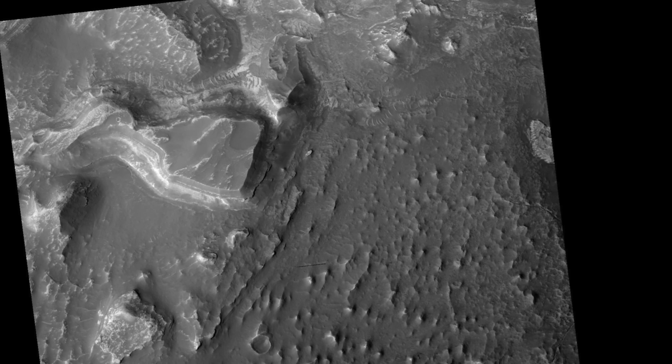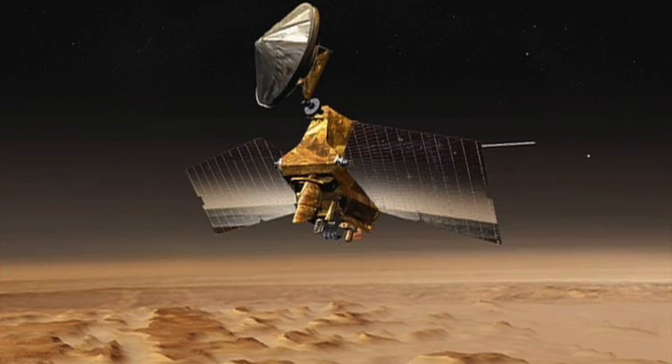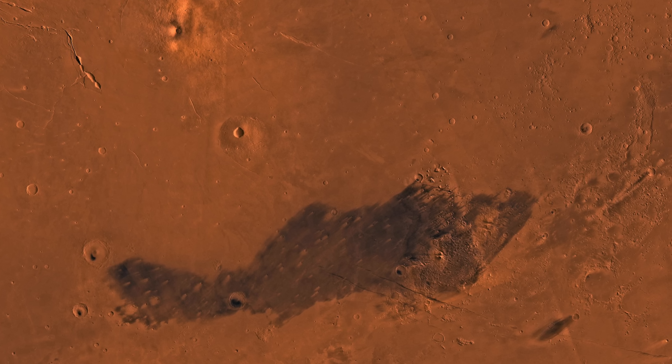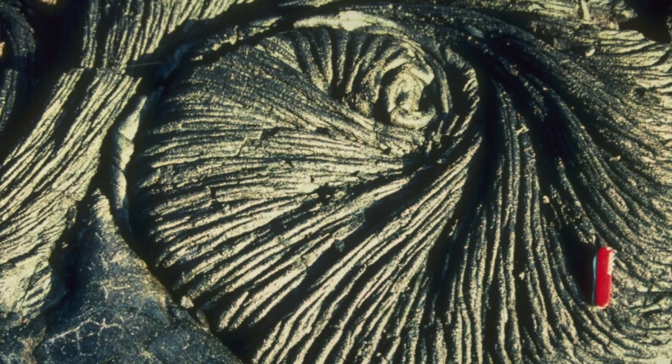Not every strange structure on Mars is a face. In 2012, the Mars Reconnaissance Orbiter used its HiRISE camera to capture this photo of strange spirals on the Martian surface near Cerebus Pallas within the Elysium volcanic province. These are lava coils caused by the Kelvin-Helmholtz instability of lava flowing in different directions, and they can actually be seen here on Earth, specifically on the Big Island of Hawaii.